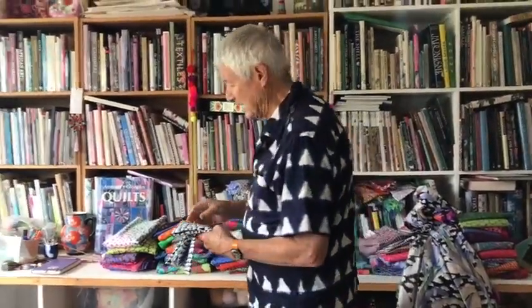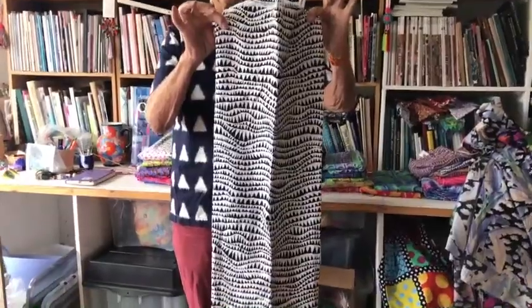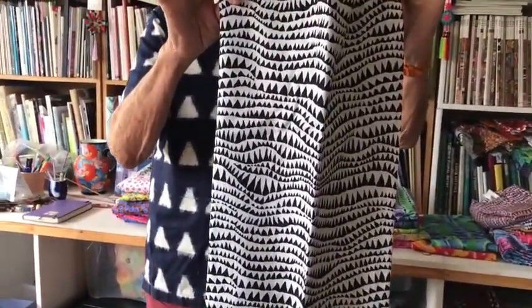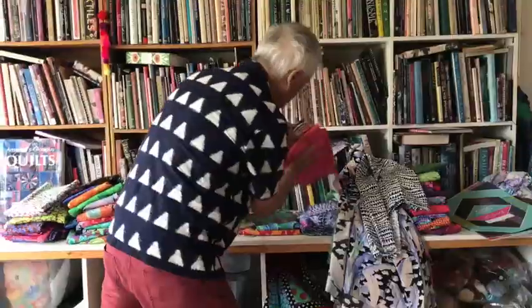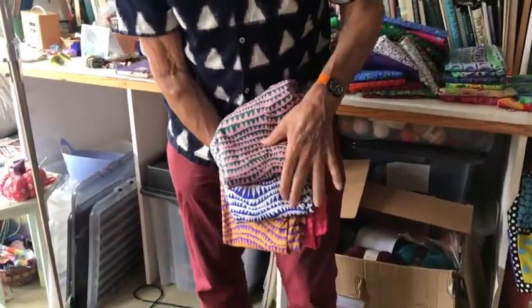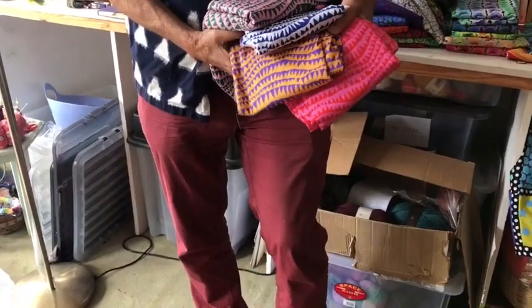Every time I do a collection, Brandon will do colorways of his fabrics. Here we've got a wonderful colorway of Brandon's Shark's Teeth in black and white, which would be really fun playing with the Banana Tree as a combination. Other colorways coming up include blue and white, pink and green, and green.